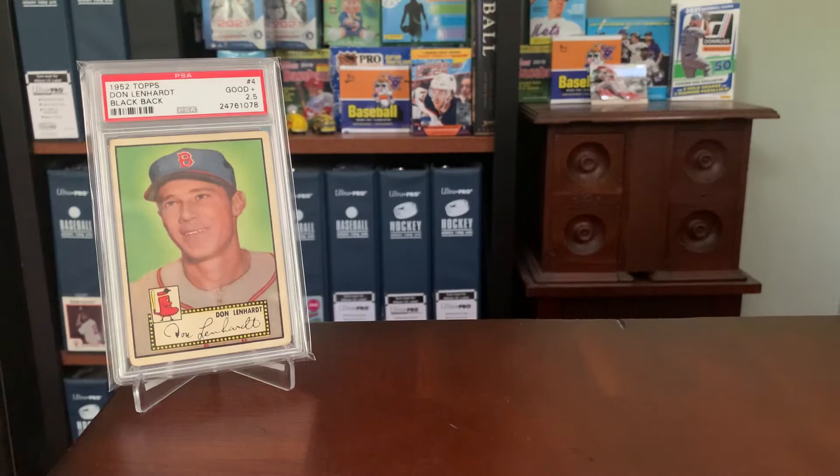Hey everybody, Shoebox Legends here. Thanks for joining me for what is the first in a recurring series of videos here on the channel going forward that will be dubbed Signature Sundays. So as the title would imply, every so often on a Sunday I'm going to throw up a video here that will show off one or more autographed cards from my sports and otherwise collection.